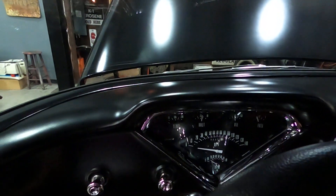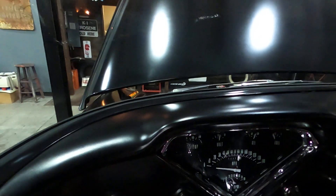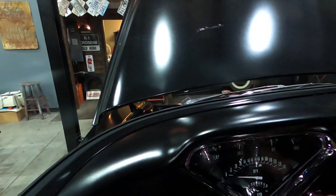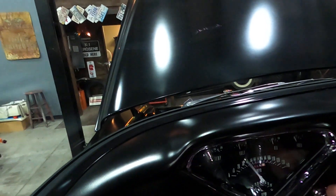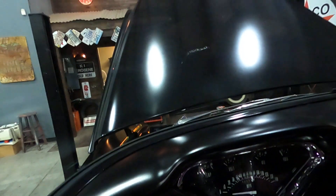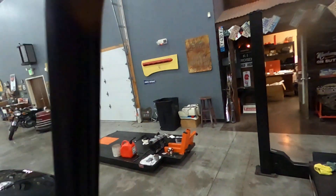We'll let it rev up a little bit here — yeah, it sounds very good. We'll go ahead and shut it off and raise it so you can see the underneath.